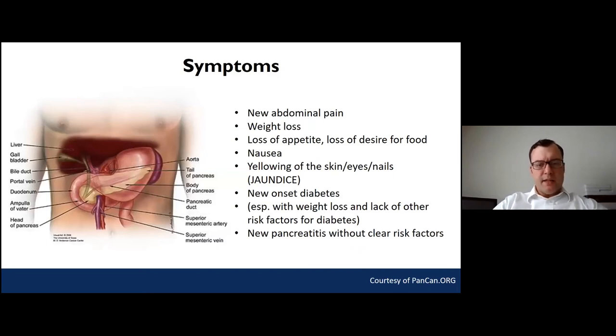How do we know if you have pancreatic cancer? The most common symptoms relate to where the pancreas is located in the upper abdomen. Unfortunately, symptoms are often fairly vague. The closest thing to a clear warning sign is unexplained jaundice — yellowing of the skin, eyes, or nails without pain — which is very concerning and typically signals a cancer in the pancreas or bile ducts. Other symptoms include vague abdominal pain, unexplained weight loss, loss of appetite, nausea, new-onset diabetes, and new pancreatitis without clear risk factors.